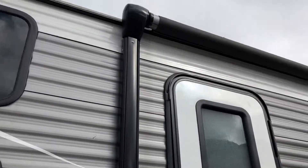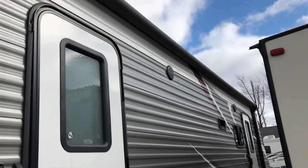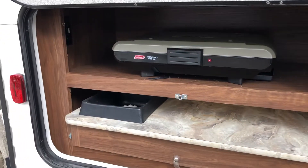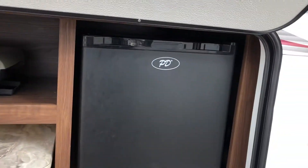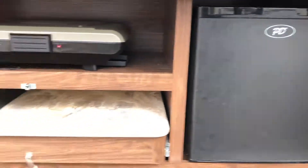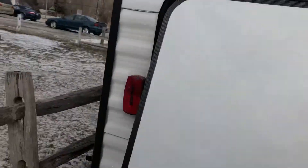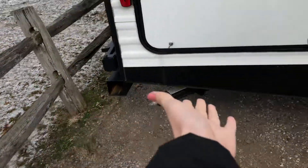We have an automatic awning up here with an LED light strip. And then out here we have an outdoor kitchen. You have a little grill that runs off a small gas tank. That area pops out, there's a very small sink. And then back here, this is a mount for a grill, so it slides out and you have your full setup right there.